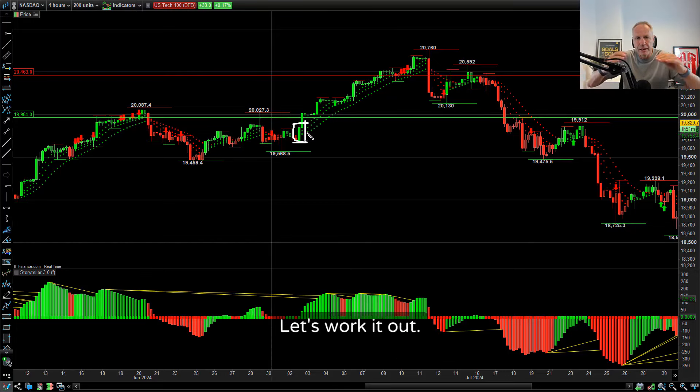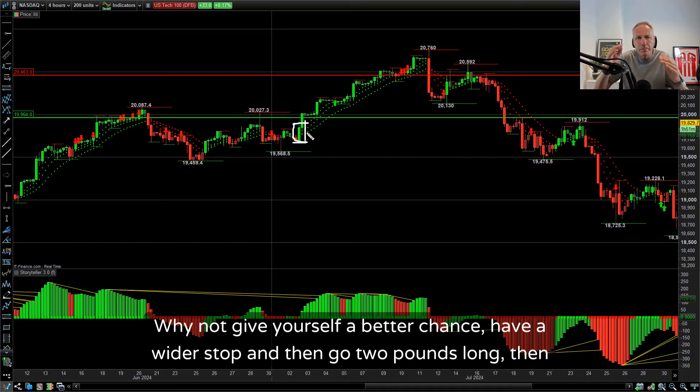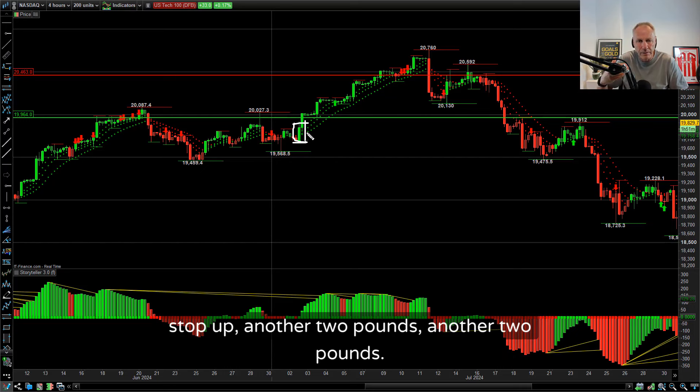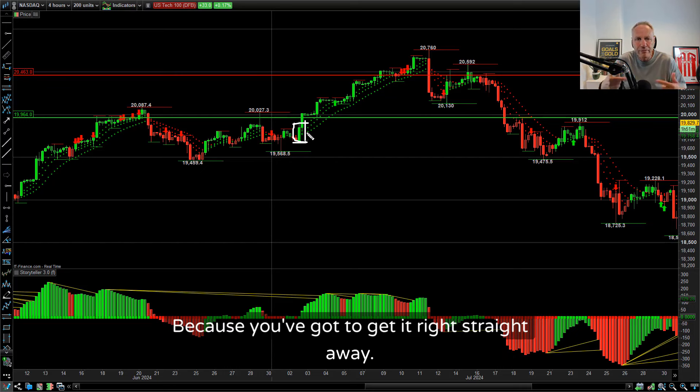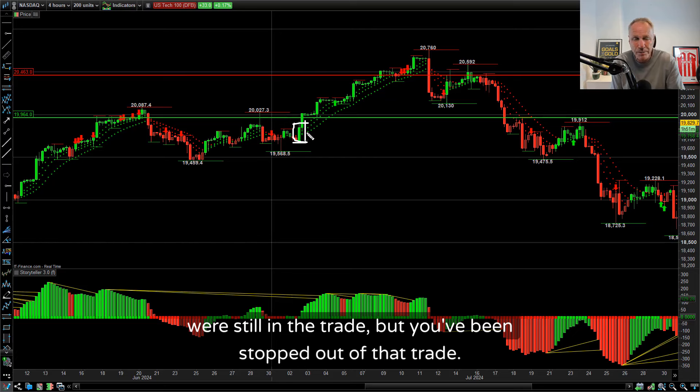You've allocated 100% of your position size to this move. Let's say you're going to do 3-4% on this one trade - you're in it with one position, you've worked out your pounds per point. Why not drop that position size? Let's say your position size was £10 a point at full size. Why not give yourself a better chance, have a wider stop, and then go £2 long? Then it goes in your direction - another £2, moving that stop up, another £2, another £2.